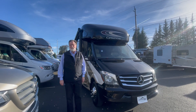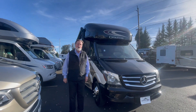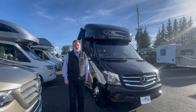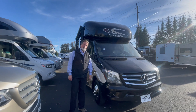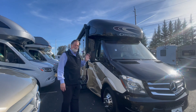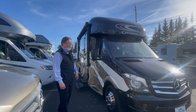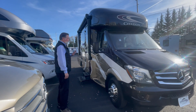Hi everyone, I'm Rod with Johnson RV in Sandy, Oregon, and helping me behind the camera today is Sam. Be sure and ask for either one of us if you'd like more details on this motorhome. This is a 2017 Thor Citation — a Class B plus, or almost a Class C diesel — so it's very fuel efficient. You get 15 to 18 miles per gallon, and it's a very well built little motorhome.